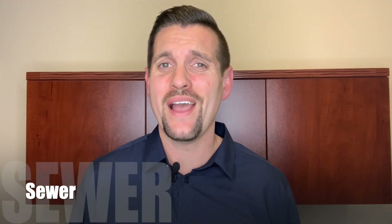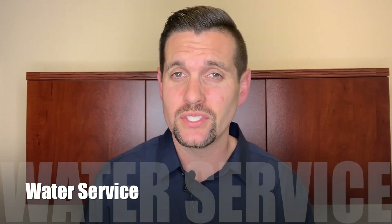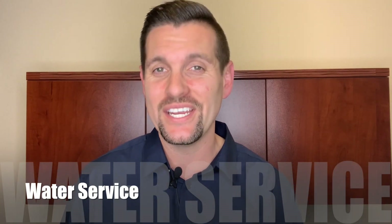For sewer, you have South Placer Municipal Utility District — that is a mouthful! And for water services, you have Placer County Water Agency.